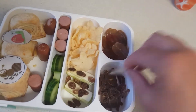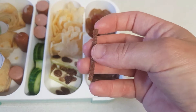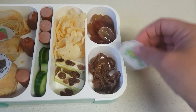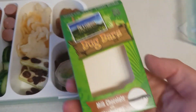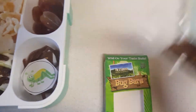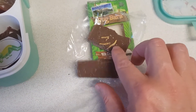Some crisps, some grapes, and I'll show you what the bottom is — these are the children's apple wiggly things. And it's also got a little piece of chocolate at the bottom.